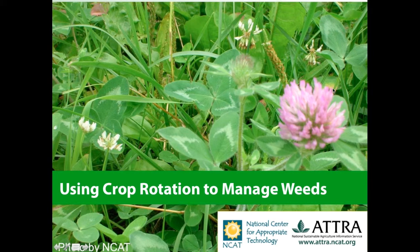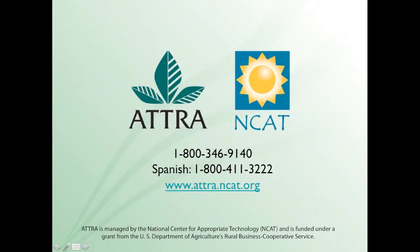Hi and thanks for listening in. I'm a horticulture specialist with the National Center for Appropriate Technology based in Butte, Montana. I work with many farmers on this topic and many other market gardening topics through NCAT's ATTRA project. Through ATTRA, there are a lot of agriculture specialists that provide free technical assistance to farmers on a wide range of topics.